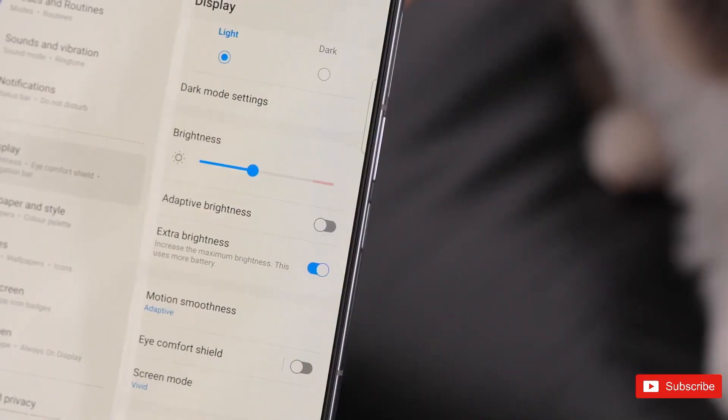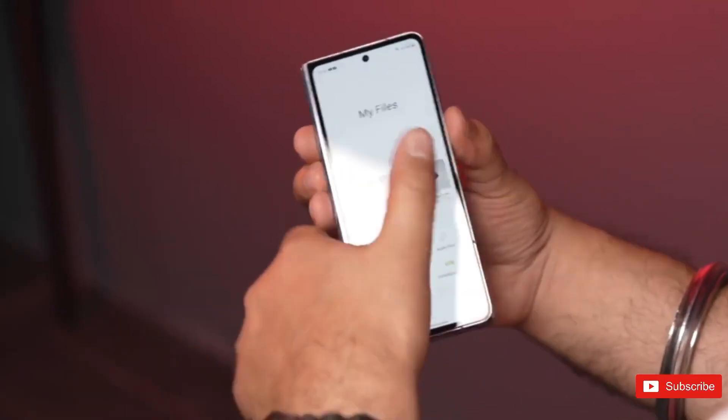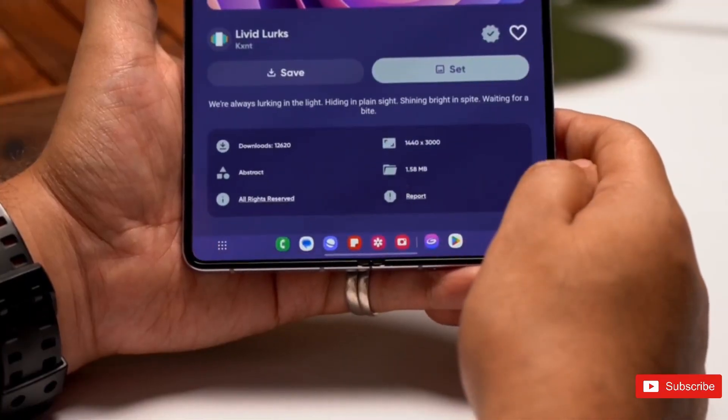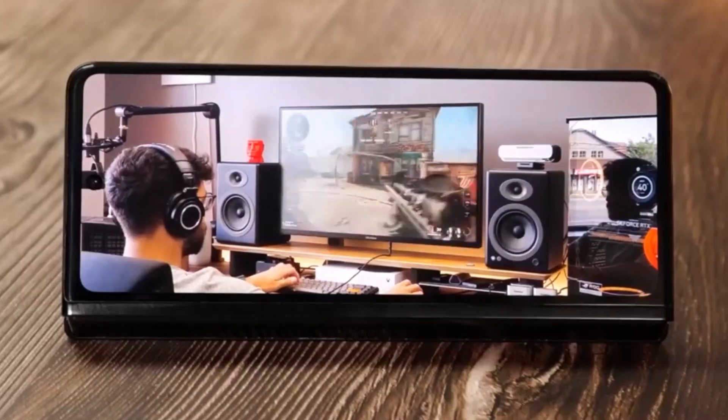These enhancements aim to augment the user experience, particularly catering to the unique demands of a foldable device, which combines the compactness of a smartphone with the expanded screen size of a tablet. This device is likely to appeal to users seeking a high-end, versatile gadget that supports various applications, from productivity tasks to entertainment.